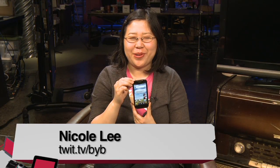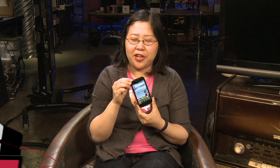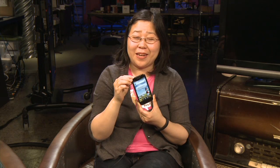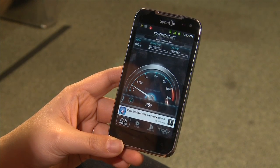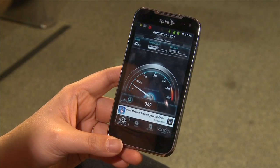I'm Nicole Lee from TWIT and Before You Buy, and I'm reviewing the LG Viper from Sprint. The Viper is Sprint's mid-range offering, considered a budget LTE smartphone because it's one of a few Sprint smartphones to support its upcoming 4G LTE network. Sprint doesn't have its LTE network nationwide just yet, so this phone is in preparation for that future network.